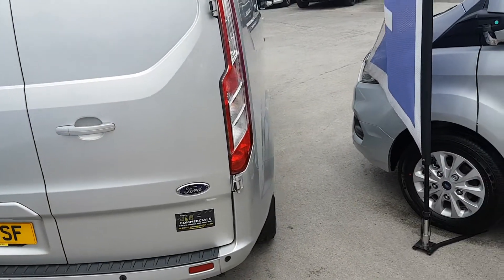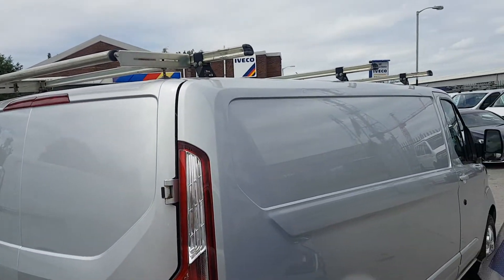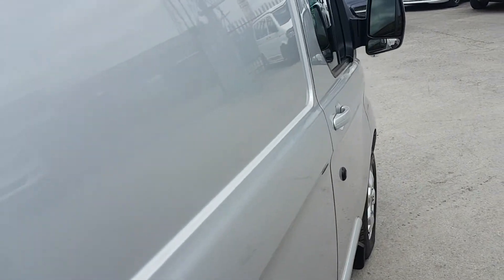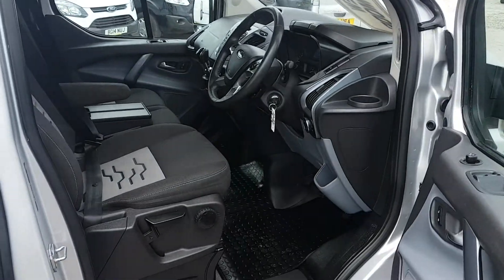Rear park sensors, mud flaps, and as you can see, the Rhino roof bars — good quality roof bars. These are also nice vans. We have a choice of three in stock, all the same — they're all on our website.